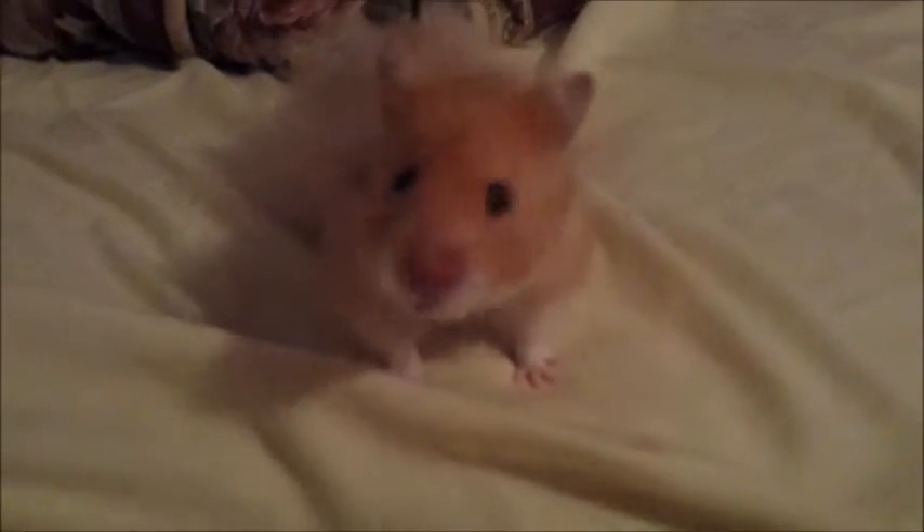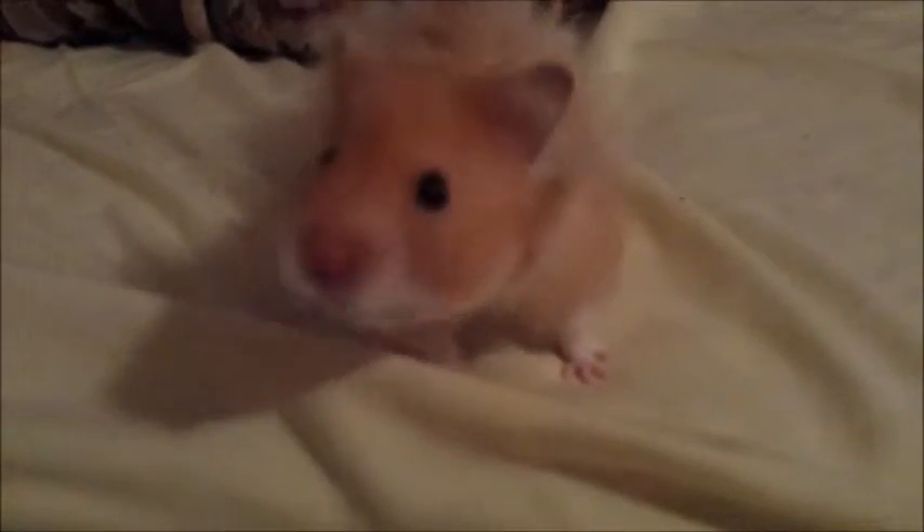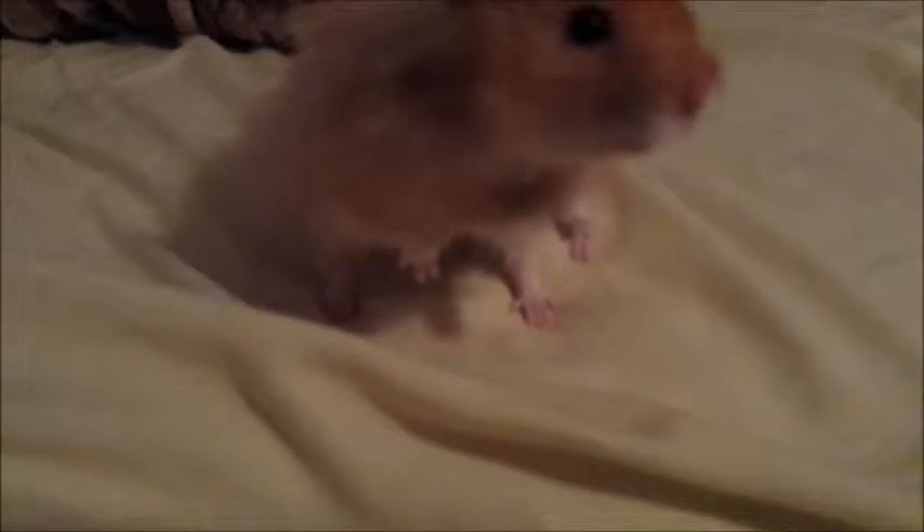Hey guys, so today's video I thought I should make because I realized I haven't yet introduced you to any of my hamsters, which is crazy. So that's what I'm going to be doing in this video.